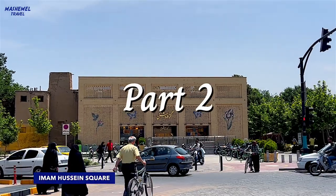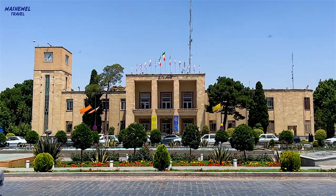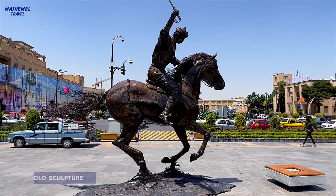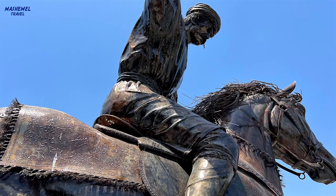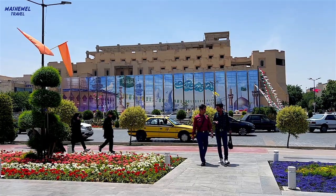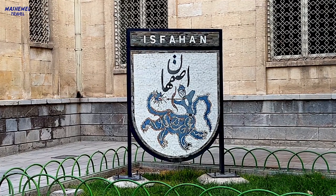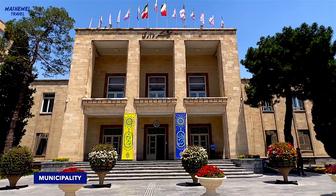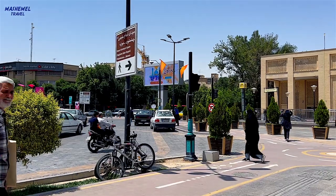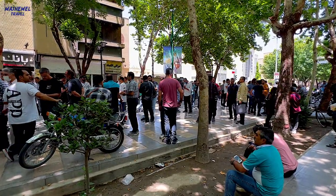Today we continue exploring Isfahan, the former capital of Persia. The city has a population of 2,300,000 people, making it the third largest city in Iran. The city retains much of its history. It is famous for its post-Islamic architecture, grand boulevards, covered bridges, palaces, tiled mosques, and gorgeous Zoroastrian fire temple. So it's going to be an interesting and even adventurous day.